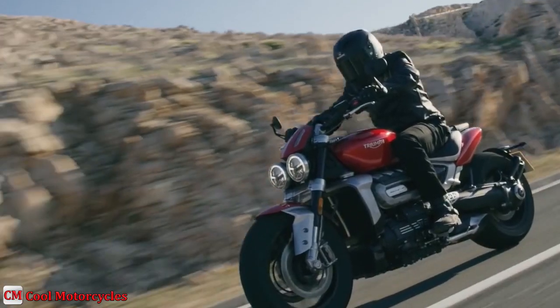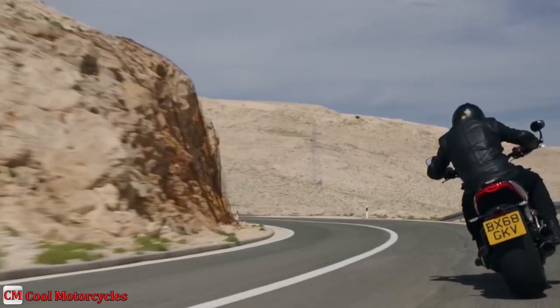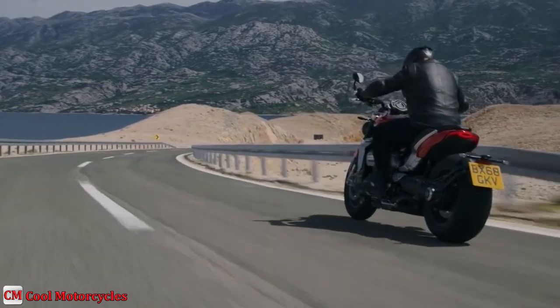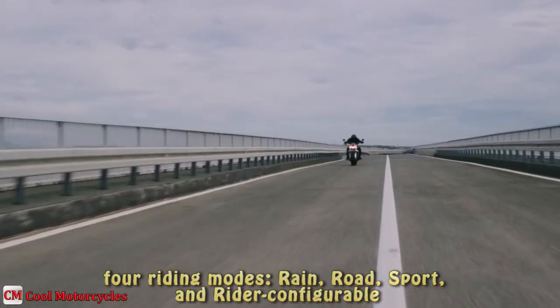The latest technology helps to ensure the smoothest power delivery possible, with ride-by-wire throttle, cornering optimized traction control and ABS. Triumph Rocket 3 also comes with four riding modes: rain, road, sport, and rider configurable.